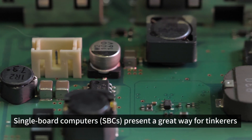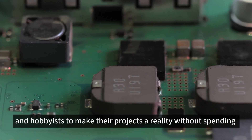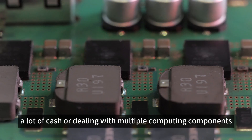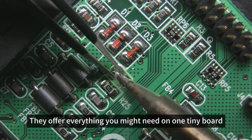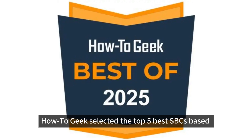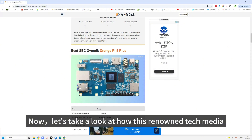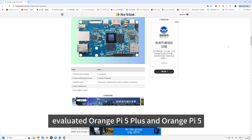Single-board computers (SBCs) present a great way for tinkerers and hobbyists to make their projects a reality without spending a lot of cash or dealing with multiple computing components. They offer everything you might need on one tiny board. How-To-Geek selected the top five best SBCs based on overall functionality. Now, let's take a look at how this renowned tech media evaluated Orange Pi 5 Plus and Orange Pi 5.